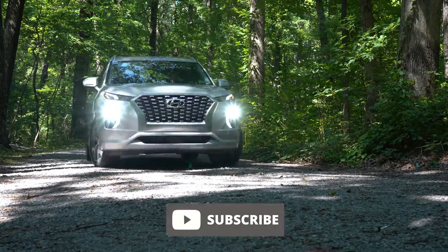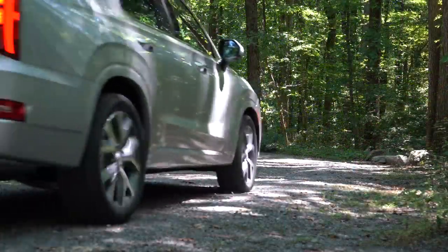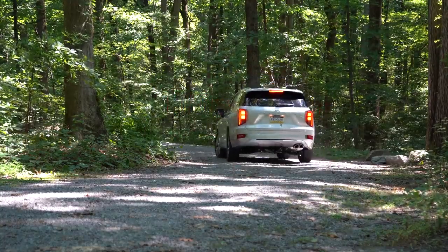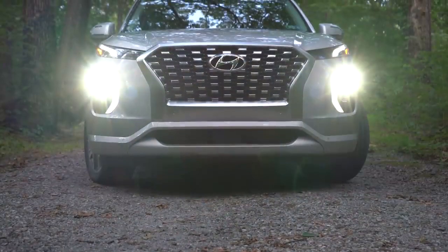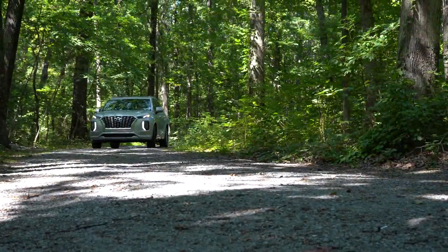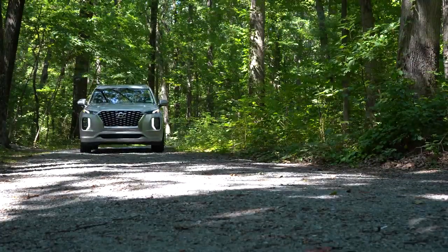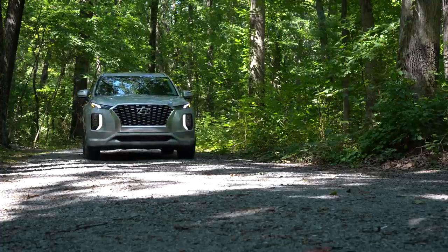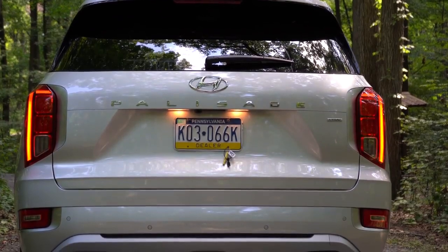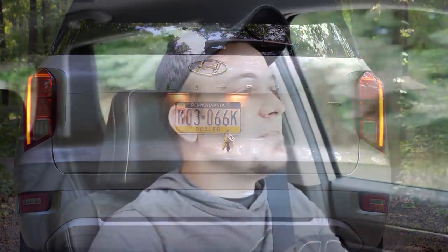I wanted to check this one out because if I were to get a new SUV right now, it would be a three-row SUV, and this would certainly be a contender on the list. This is Hyundai's three-row SUV — it competes with the Kia Telluride, the Honda Pilot, Toyota Highlander, and the new Jeep Grand Cherokee L. With the Palisade you get America's best warranty: five years/60,000-mile bumper-to-bumper, 10-year/100,000-mile powertrain, plus three years of complementary maintenance covering things like oil changes and tire rotations.